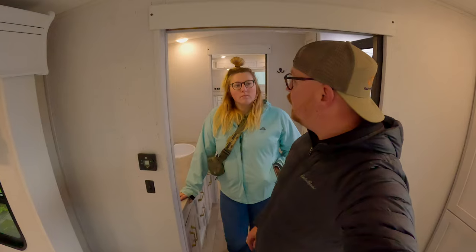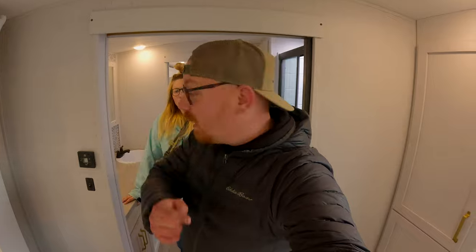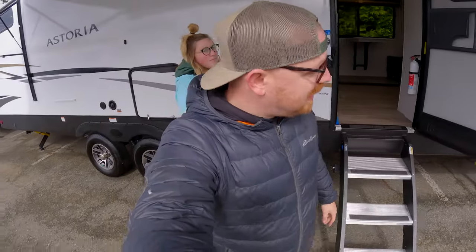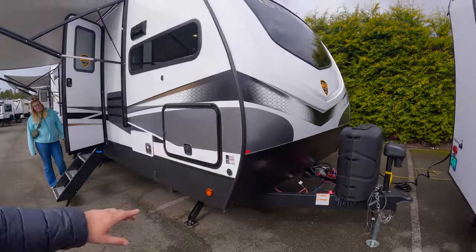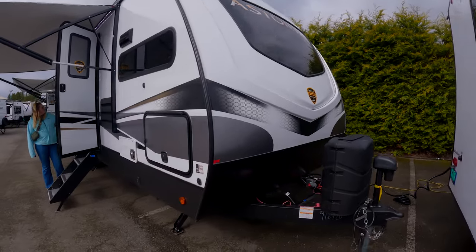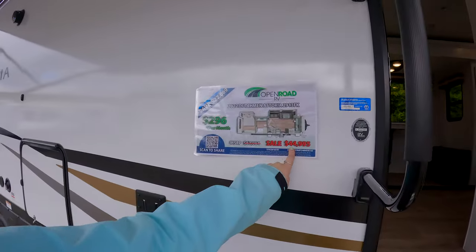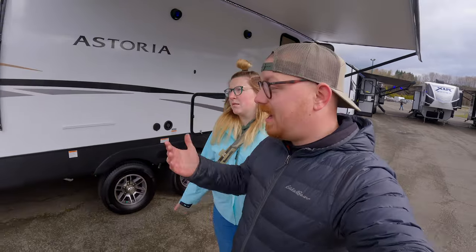Obviously we have some fit and finish issues. This kind of feels like an IKEA trailer — and I'm not even mad about it if the price is right. Let's see: payload is 415 pounds of cargo. You're going to be overweight immediately after rolling off the lot with a full tank of water. They will include an equalizer hitch. This is the Astoria — a 2022 Dungeon Astoria — on sale for $45,000. For a cheapo trailer, it's kind of interesting.